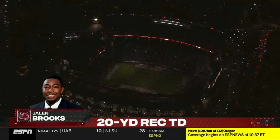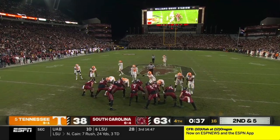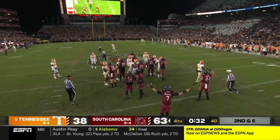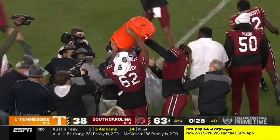Touchdown! Number six. They have exhausted the firework supply. Victory formation, and a night that Gamecock fans have waited a long time for and will savor forever.